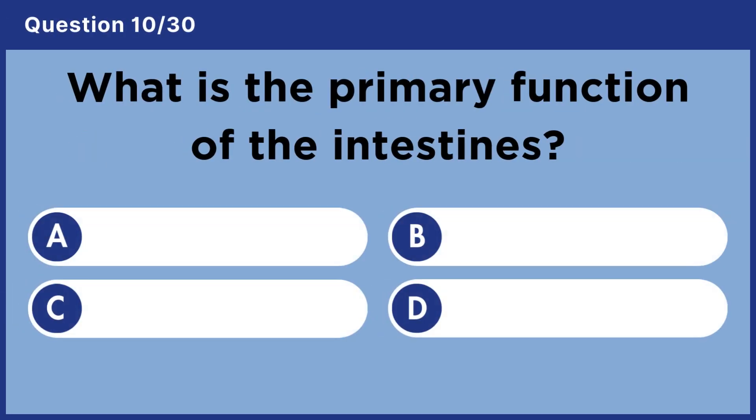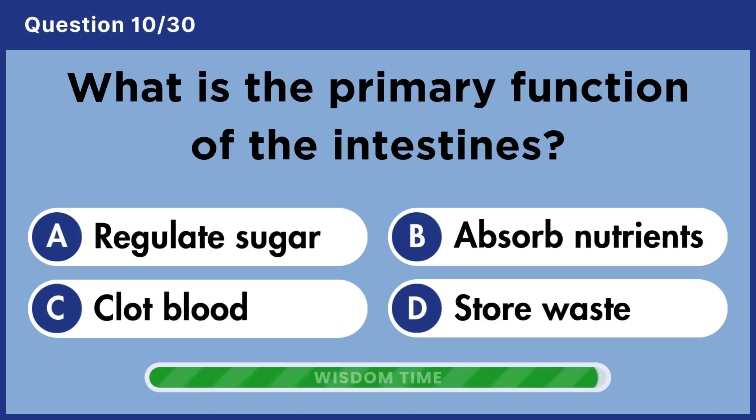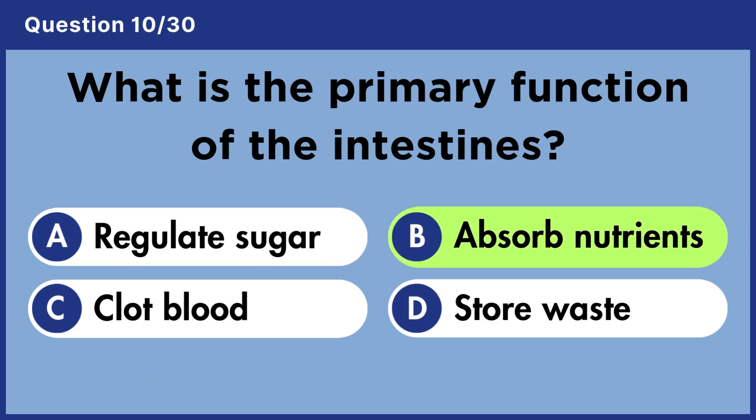What is the primary function of the intestines? Answer B. Absorb nutrients.